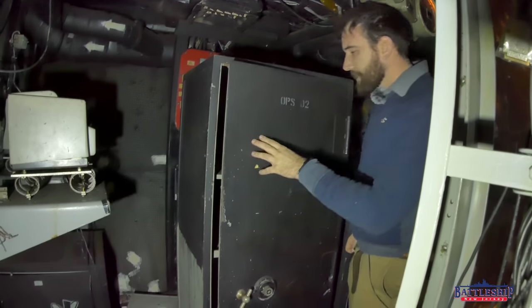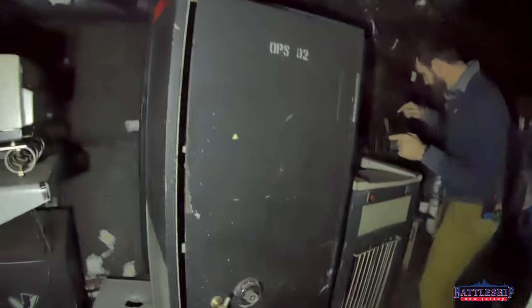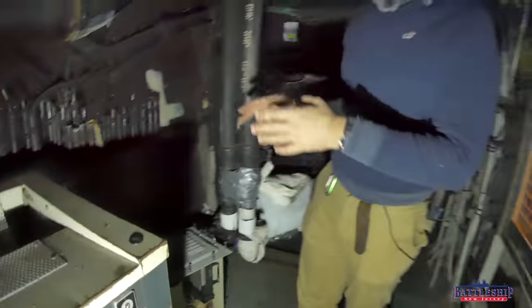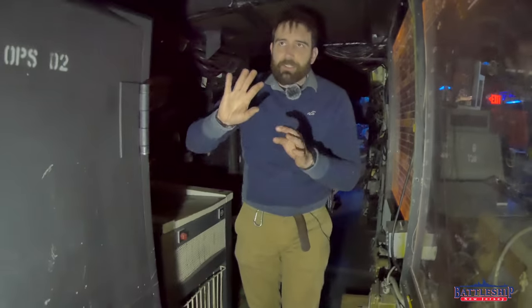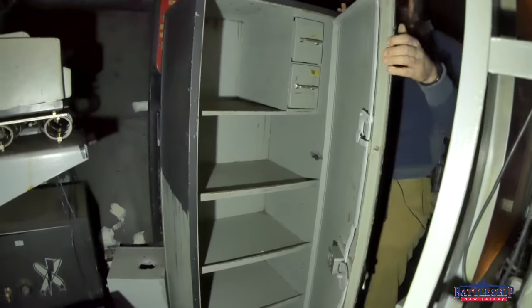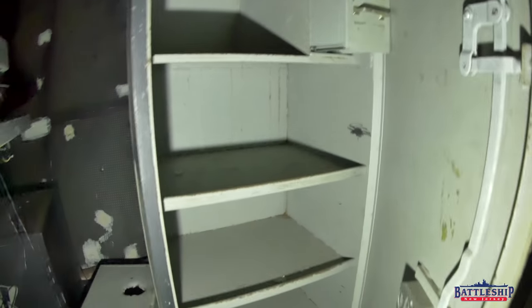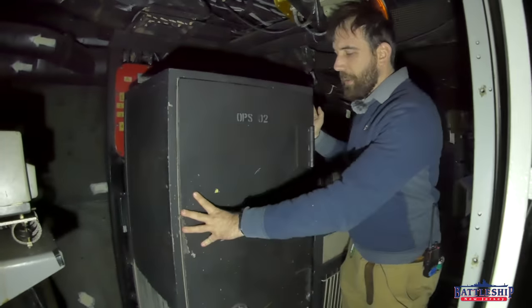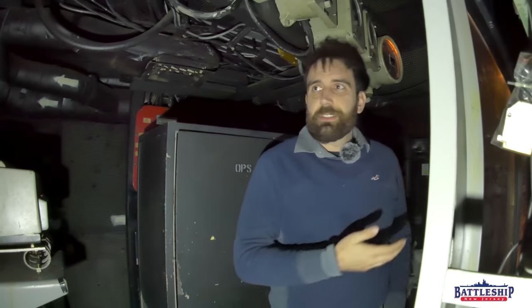There is also this large safe here marked 'Ops Number Two,' which is actually not supposed to be here — it should be over on the other side of the paper shredder. I believe the museum removed it to access some equipment at some point, and it just got stowed back here. Since it's behind the tour route, nobody ever bothered to put it back. Opening this up, you can see several shelves and some empty drawers — nothing special in there. No smoking gun, no key hanger or label on a shelf. But this one is at least full-height accessible — plenty of room to grab it and take it to whoever's at the launch station.